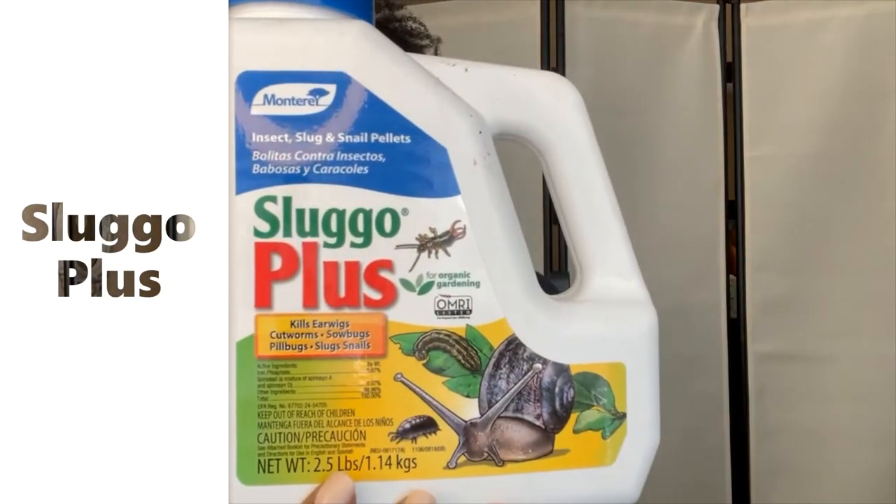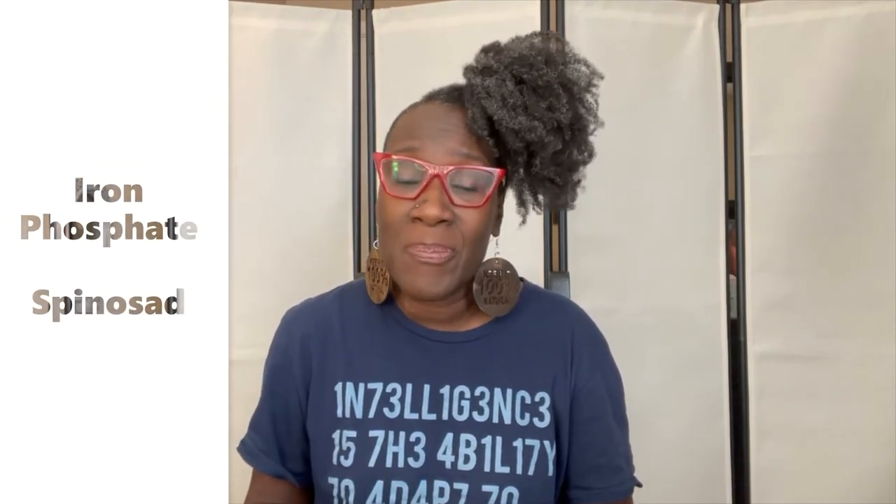Another pest I deal with is roly-polies. They get on my last nerve because they like to eat things when they're really young and small and close to the soil — spinach leaves, cabbage, collard greens. Those roly-polies will climb up a stalk and start eating your plants. Snails will do it too. One of the things I use to deal with those is Sluggo Plus — not regular Sluggo, but Sluggo Plus. Regular Sluggo works on snails but not roly-polies. Sluggo Plus deals with slugs, snails, and roly-polies.